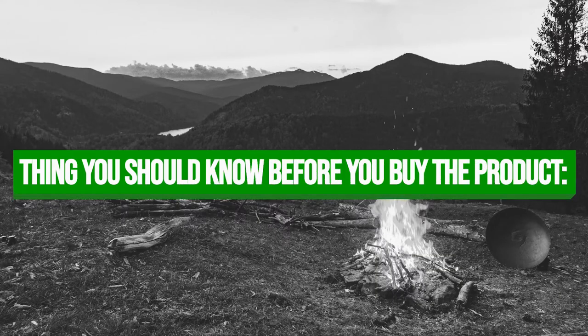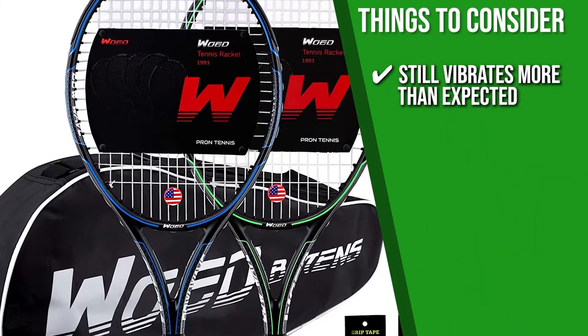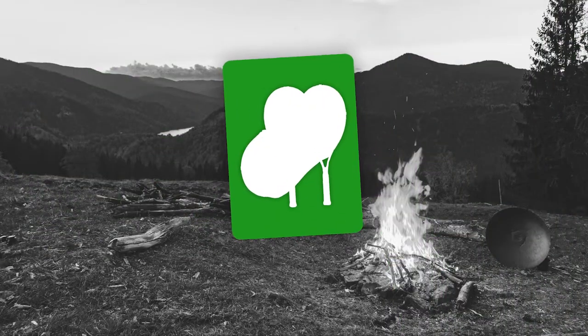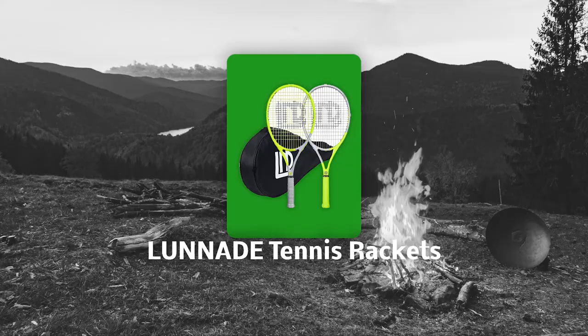Keeping all of that in mind, the thing you should know before you buy the product is, users report that although there is a dampener, the racket still vibrates more than expected.